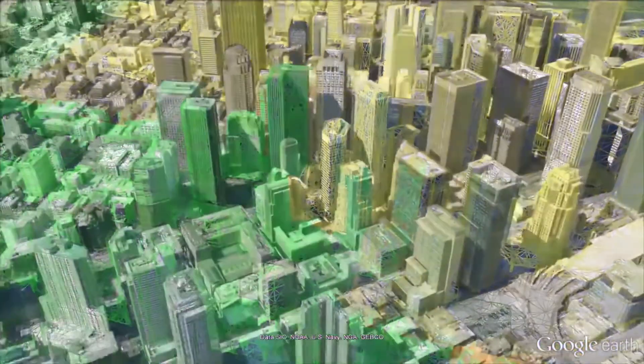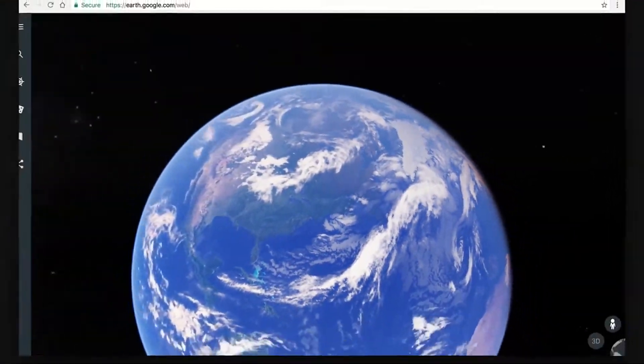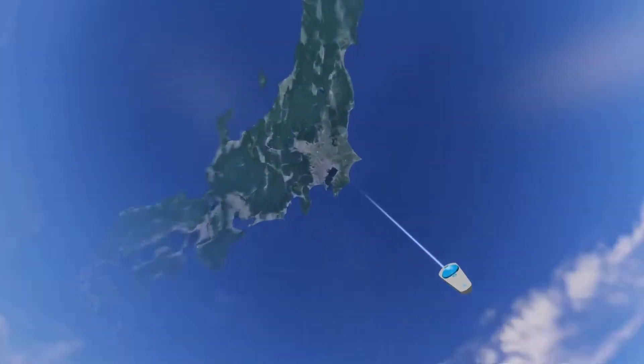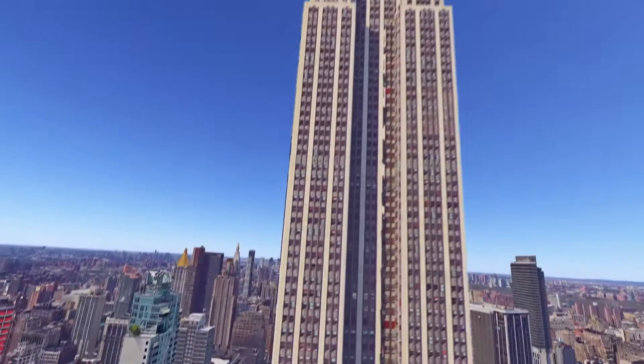Google has spent years mapping the earth for desktop and mobile, but those platforms didn't give you a sense of scale or the feeling of actually being there the way that virtual reality does. We wanted to take the best imagery that Google had to offer and create a VR application that enabled people to relive their memories, discover new places, and experience the world from impossible perspectives.